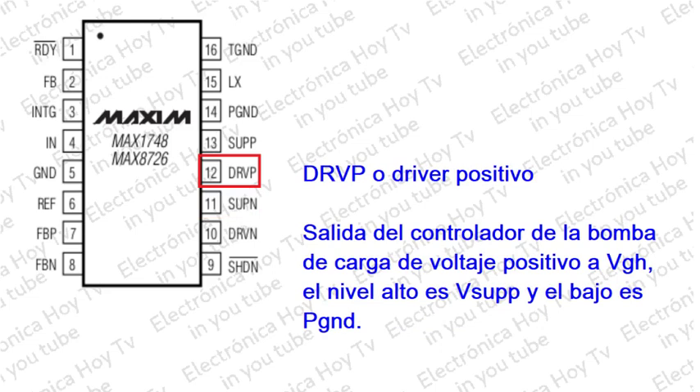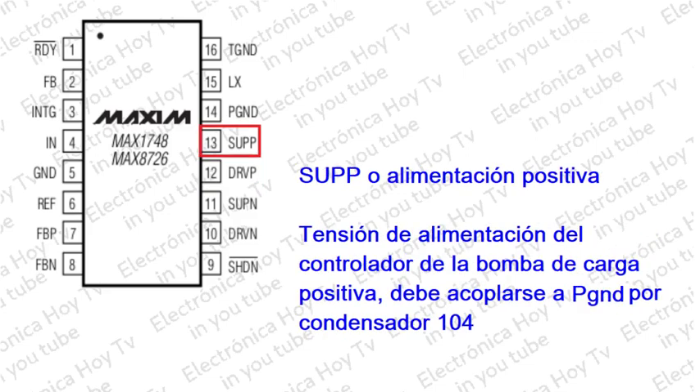Pin 12 - DRDP: Salida del controlador de la bomba de carga positiva. El nivel alto de salida es BSUPP y el nivel bajo es PGND. Pin 13 - SUPP: Voltaje de suministro del controlador de la bomba de carga positiva. Derivación a PGND con un condensador de 0.1 microfaradio.